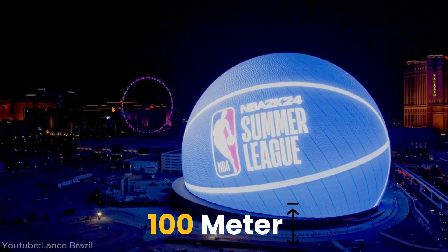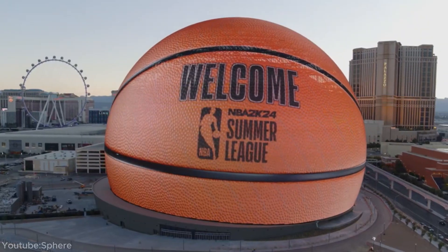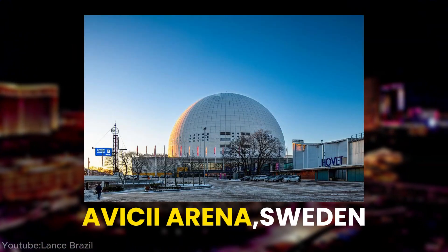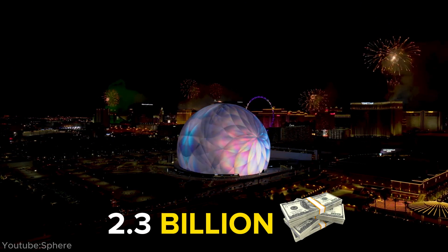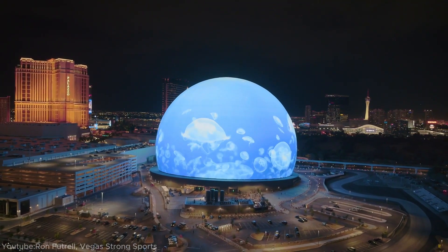At more than 100 meters high and 150 meters in diameter, it now holds the title of largest spherical construction on the planet. This record was previously held by the Avicii Arena in Sweden. The construction of such a massive structure is estimated to have cost up to $2.3 billion, making it the most expensive entertainment venue in Las Vegas history.